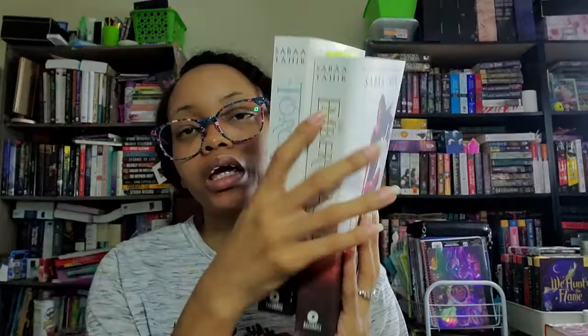I also got the first two books in the An Ember in the Ashes series by Sabaa Tahir — An Ember in the Ashes and A Torch Against the Night — both off eBay. I read the first book when it came out and gave it five stars but don't really remember what happens, so I wanted physical copies to reread. They're in great condition. I'll actually be reading An Ember in the Ashes this month for the Asian Readathon.